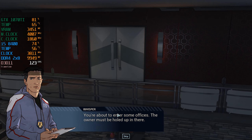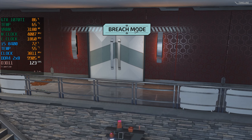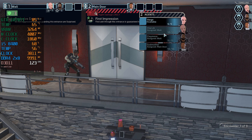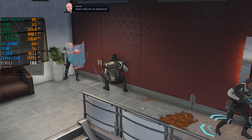You're about to enter some offices. The owner must be holed up in there. How's this for an entrance?